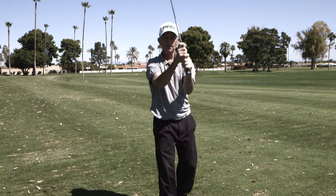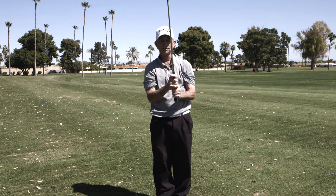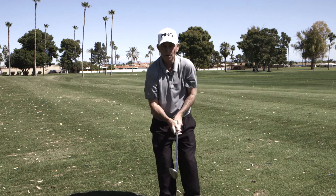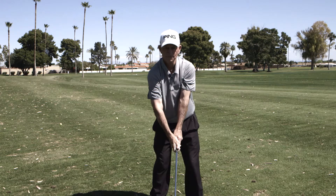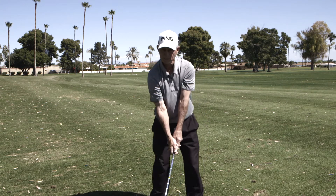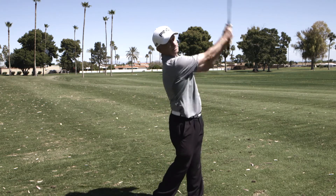I'm not really into gimmicks and gadgets too much, but there is a nice training aid — straps that go on your arms. There are lots of different companies that make them, so it's hard for me to represent just one. But basically, this keeps your elbows together the whole way from address to the top, to the moment of impact, to the finish point.